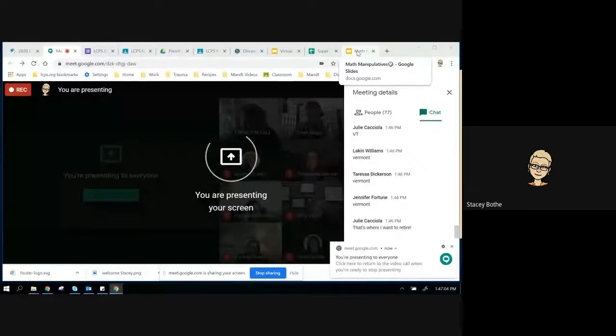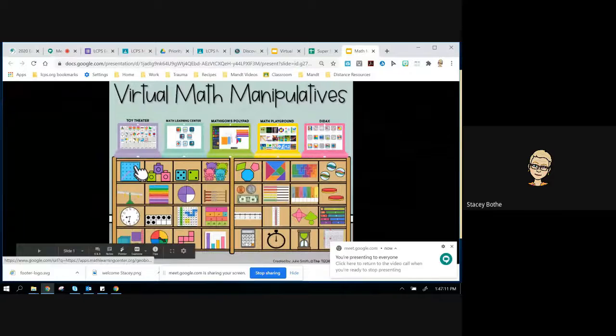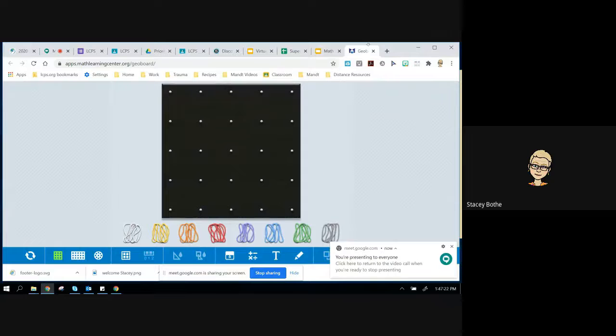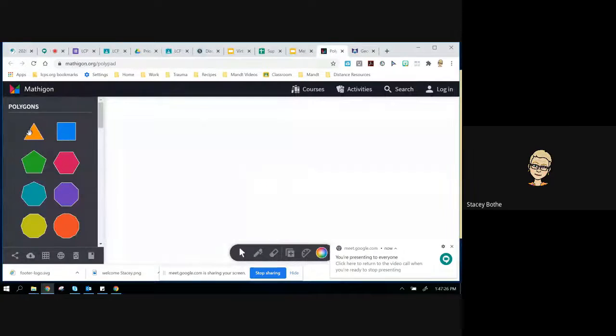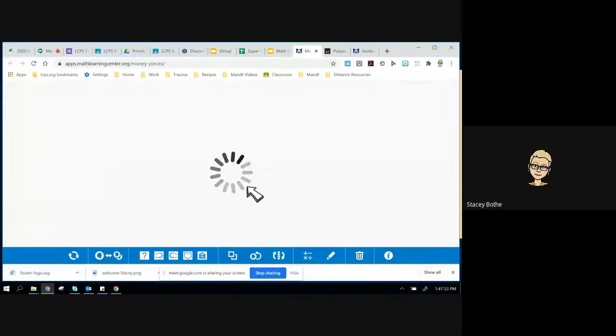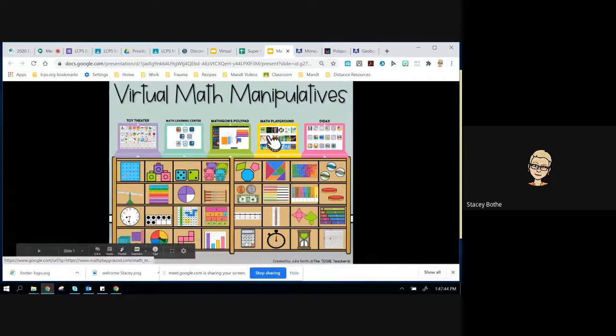This was shared with me this morning from another one of these sessions and I thought it was absolutely fabulous. So you're at home and your kiddos don't have any math manipulatives - this link will give you access to all these different virtual math manipulatives. You can use this for geo boards, polygons are available, all in one spot. I can post that in the working document that Chris started.